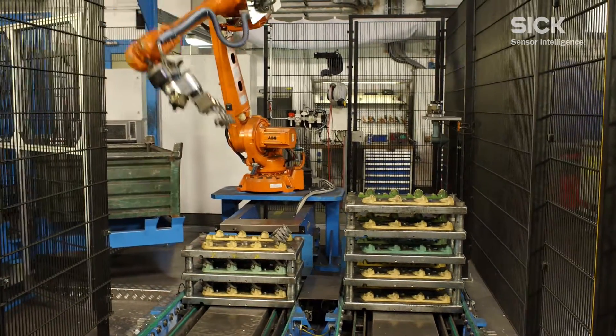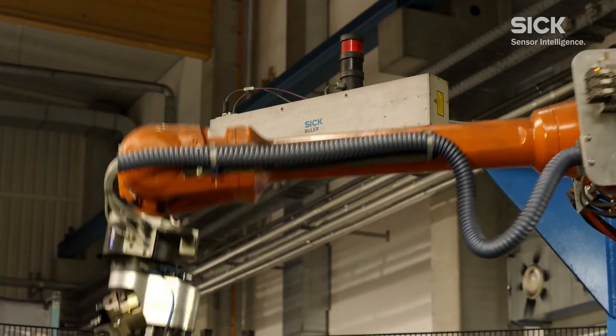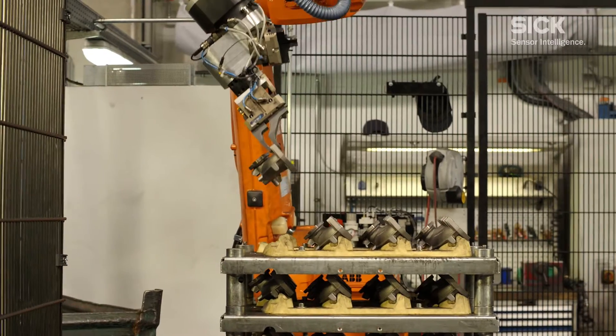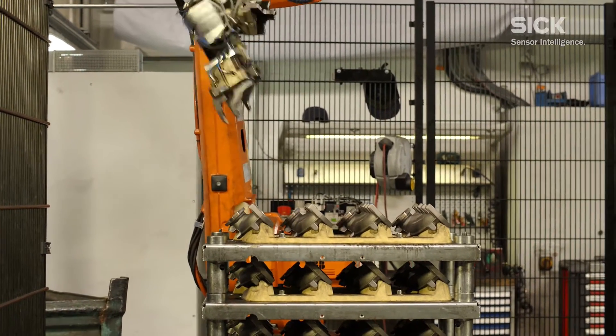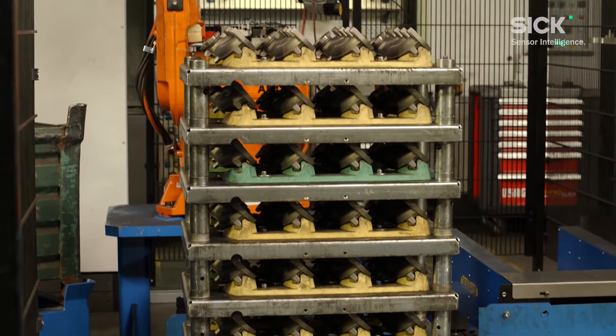The SICK PLB system enabled Georg Fischer to significantly increase the degree of automation in targeted parts handling. The introduction of the PLB system was a first for Georg Fischer — the company had never before used such a system.